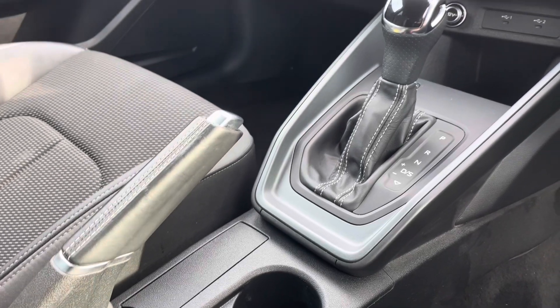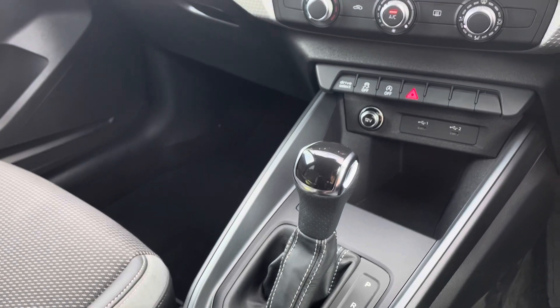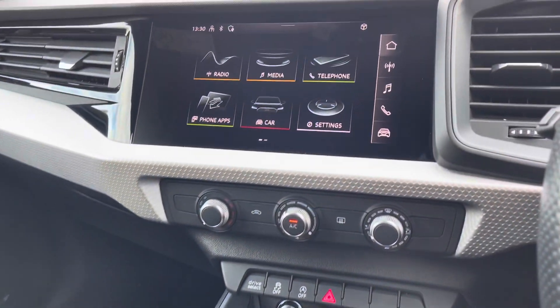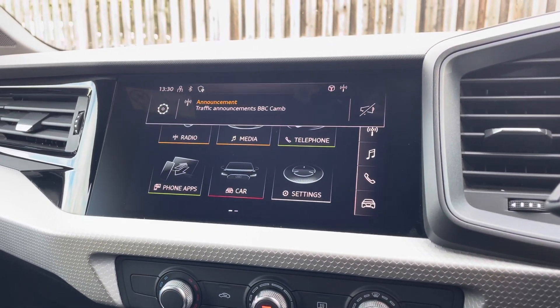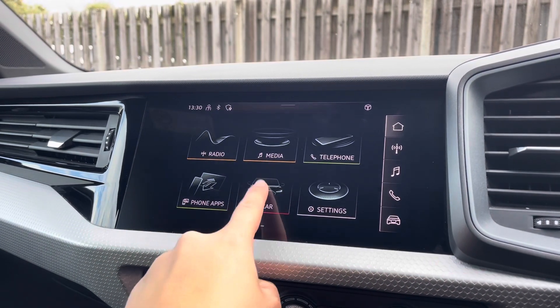In the centre console you have two USB-C ports and a 12-volt socket, as well as the vehicle's automatic gear selector. Sitting at the top of this fantastic range of equipment is the MMI radio plus, providing you with a high-resolution touchscreen colour display.